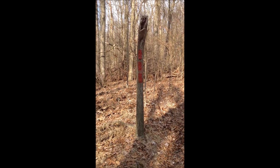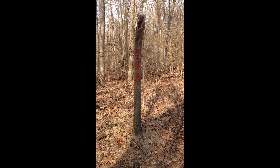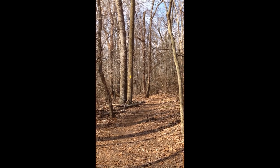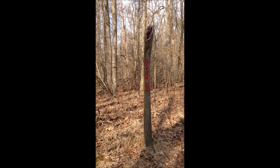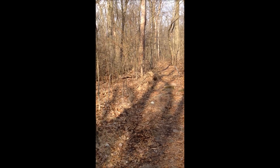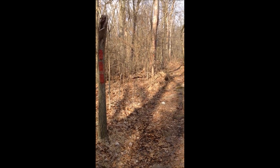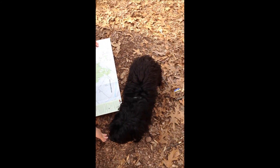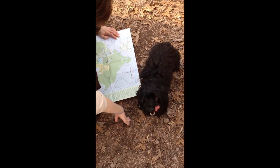Alright, we are currently at the intersection of whatever this red trail is. The map says Raccoon Trail and the yellow trail that we've been on. However, this isn't labeled on the map so I'm a little confused about where we are. The map has not been entirely helpful. Cleo's trying to read the map — it's not working out. So we're gonna try to find our way.